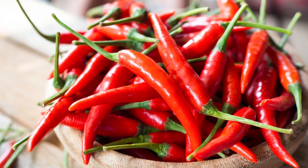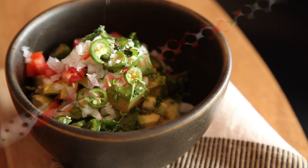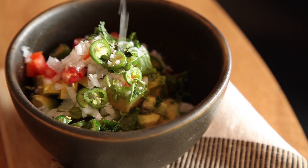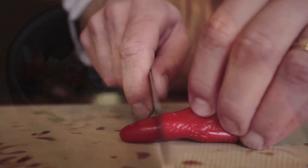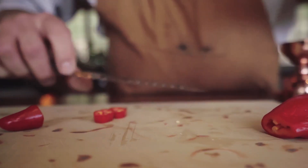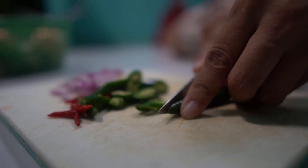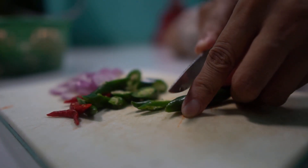Similarly, incorporating cayenne pepper into your meal may increase the amount of fat your body burns for energy, particularly after a high-fat meal. However, this fat-burning effect may only be observed in people who are not used to eating spicy foods. Research on capsaicin's metabolism-boosting abilities is conflicting.